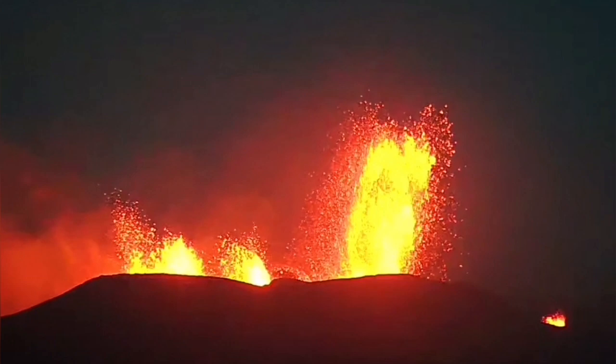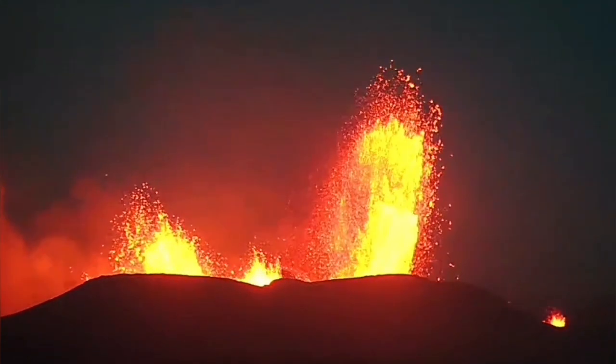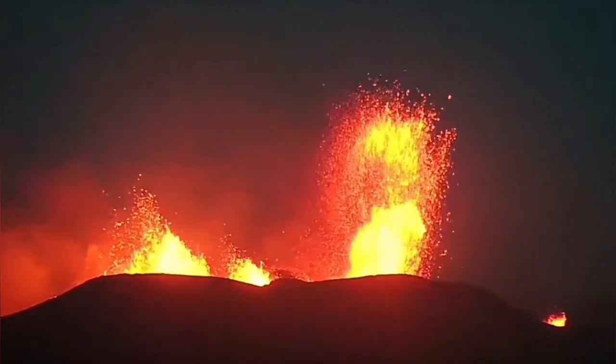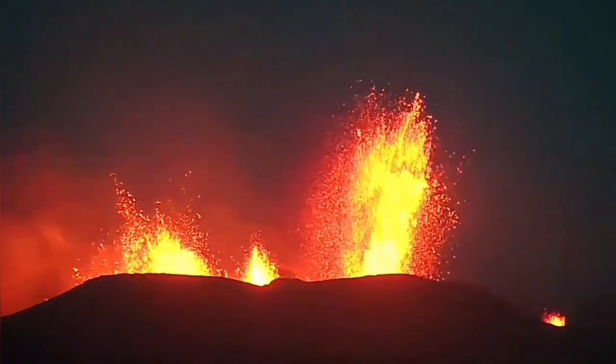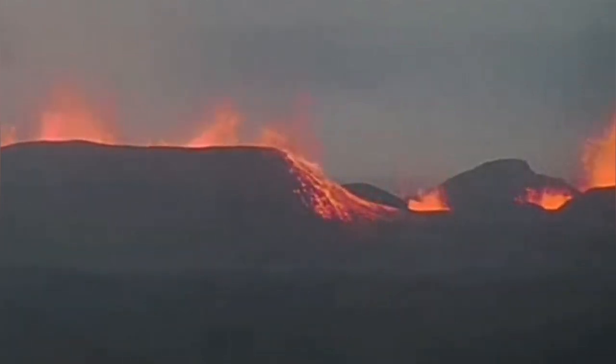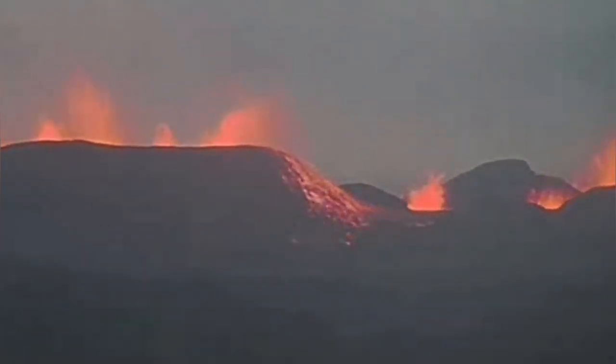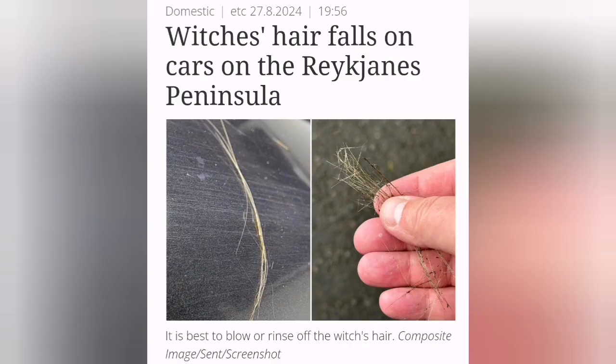We use fiber optics like that on an industrial scale. In nature, the wind does the work of our hand. Strong winds in areas where an eruption is happening — you can see this in Iceland — these tall and very vigorous jets of lava in the wind can spread in the air and create what is known in Icelandic as 'witch's hair.' In Hawaii, they call it Pele's hair.